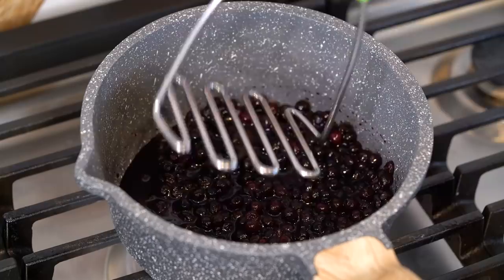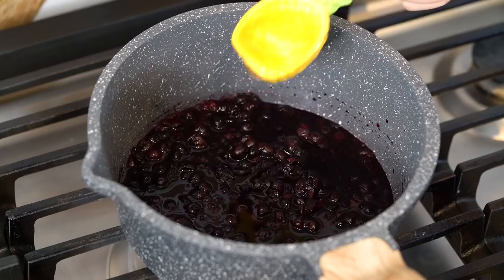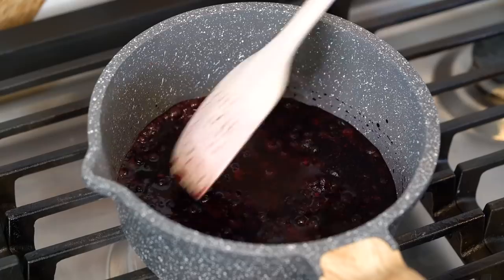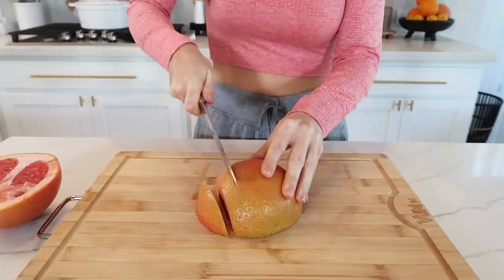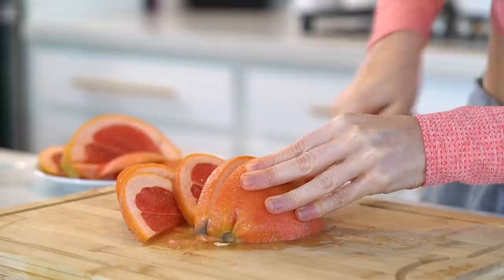In a saucepan over medium heat add in the blueberries and let those simmer for a few minutes to soften. I like to go in with a potato masher and sort of break them up. Once they've started to heat through and soften, add in two tablespoons of water, two tablespoons of maple syrup or raw honey, and one teaspoon of vanilla extract. Turn the heat to low-medium, cover with a lid, and let that simmer for about five to ten minutes or until it begins to thicken. While that's simmering I'm going to quickly prep my sides — I'm going to be having some grapefruit, but feel free to have whatever type of fruit you prefer.